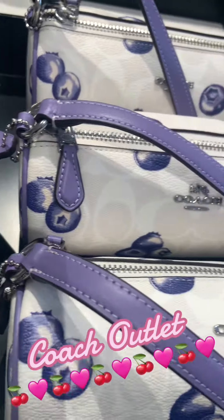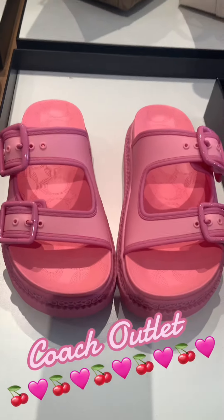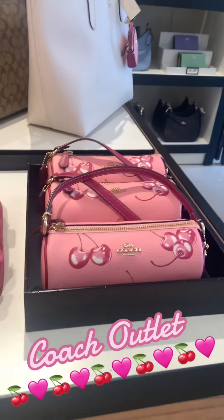They also had some blueberries, and I was told that this bag is canvas — it's not leather. However, the straps are leather. They did have some slides, and I think this is just the cutest little handbag.